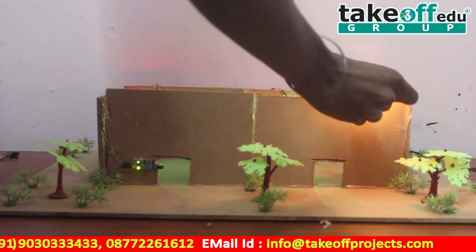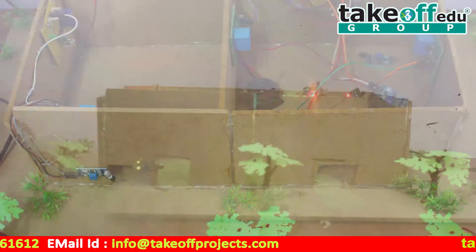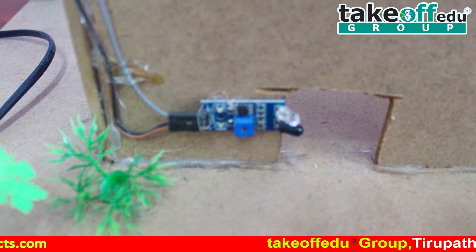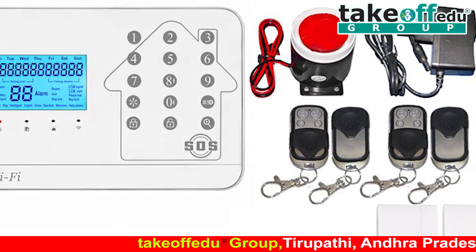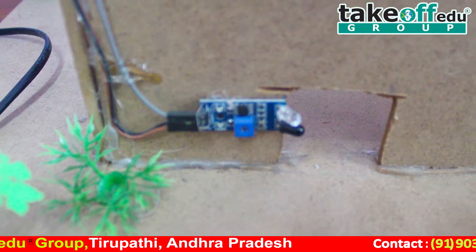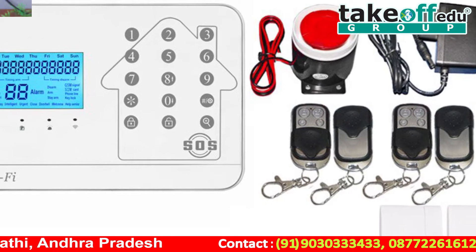Advantages of this project: it gives information exactly where fire accidents and dangerous gases have been detected in our area, alerts people of a potential fire, and safeguards assets from fire damage by using this system.